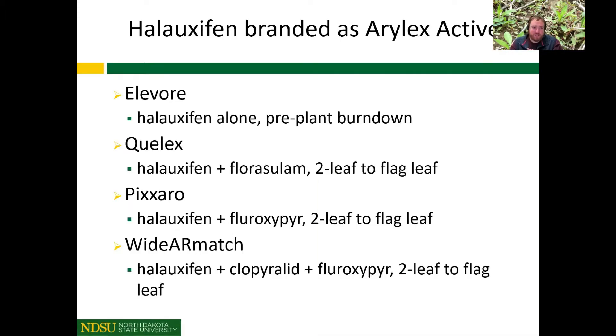The first thing I want to talk about is two new products on the market: Pixaro and Widarmatch, which contain the haloxifen methyl active ingredient. If you've ever used or heard about Elevore, haloxifen is in Elevore, but it's also now in a couple of other products in the wheat market. We've had Culex for a couple of years, and the two new ones are Pixaro and Widarmatch.